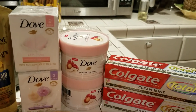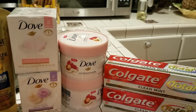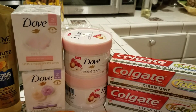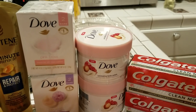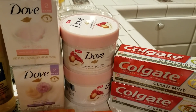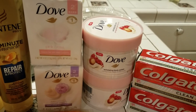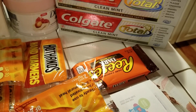Then my next transaction was the Dove Exfoliating Body Polish. It was $7.49, and when you buy one you get the other one 50% off, so the next one was $3.74. Then I bought the Dove soap — each one was $3.99, and you buy the next one it was $1.99. And I bought this Reese's Hershey as a filler so that I could use everything I had.